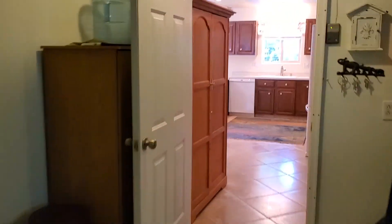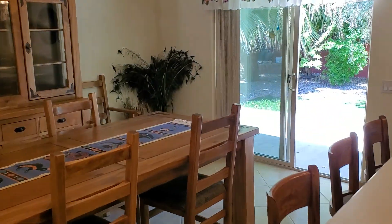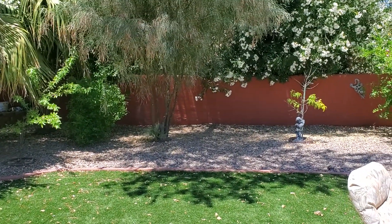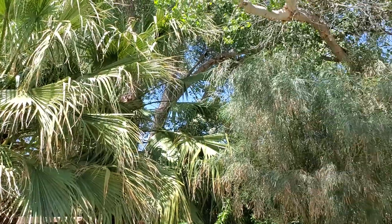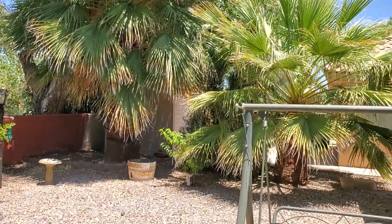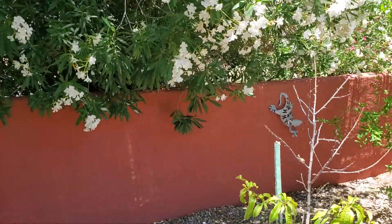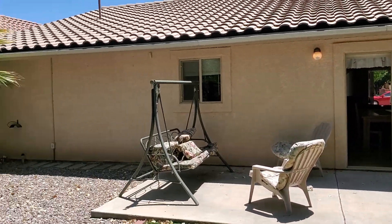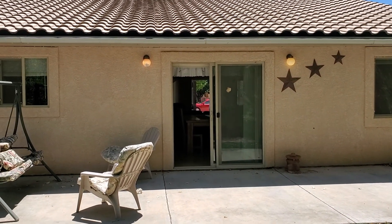I'm going to head out to the backyard. Got some artificial grass here, so a person could leave and this stuff would stay pretty nice. Got some beautiful trees back here, nice oleanders, very mature palms. Got a nice wall here. It's a very nice home. So that's it for 3384 East Park Place.